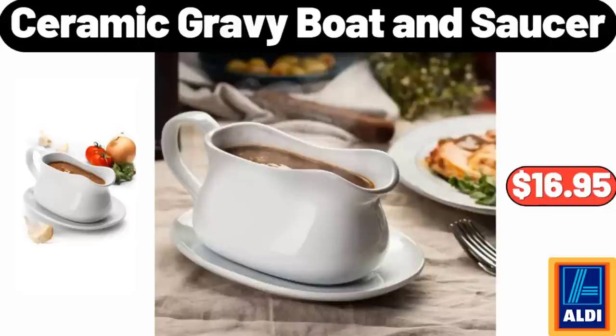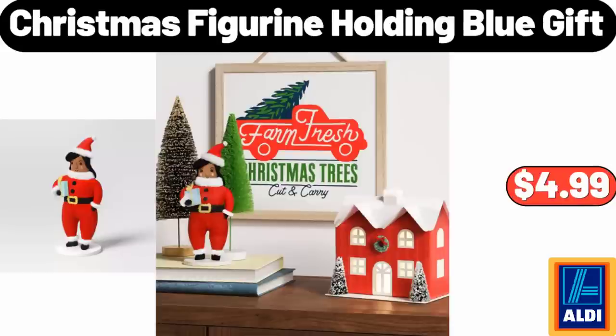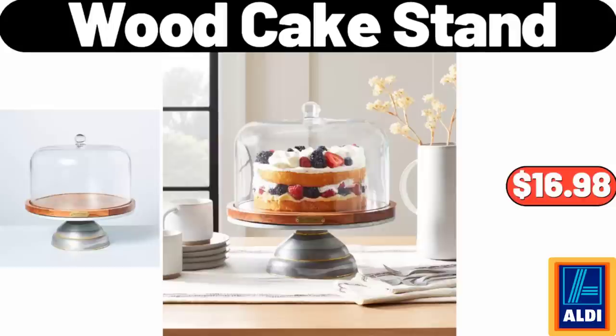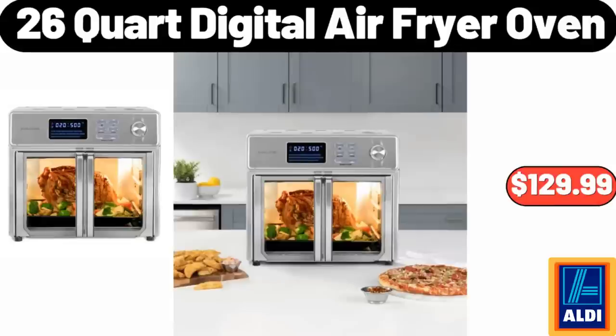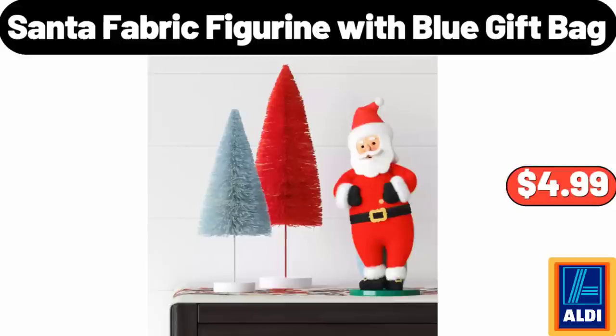Ceramic Gravy Boat and Saucer, $16.95. 3-Pieces Women Floral Aprons, $15.99. Christmas Figurine Holding Blue Gift, $4.99. 12-Pieces Christmas Foliage Dinnerware Set, $54.98. Wood Cake Stand, $16.98. Senna Fabric Figurine with Blue Gift Bag, $4.99.